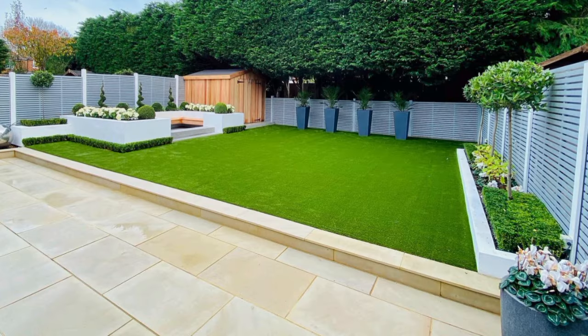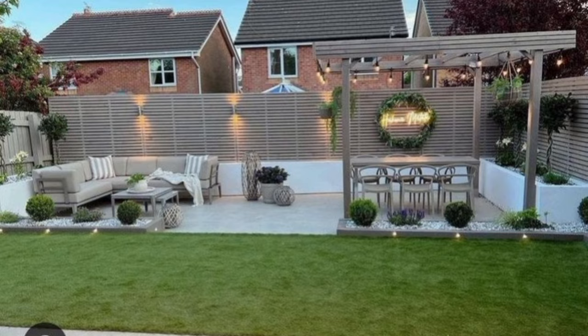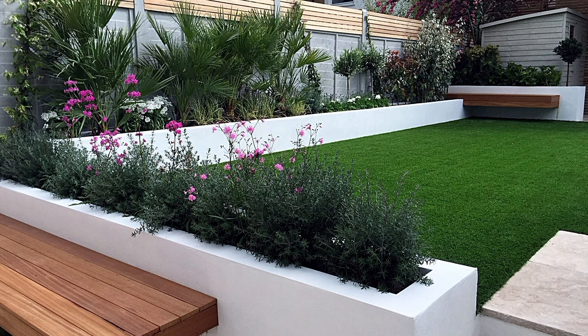In this backyard, squares of flagstones separated by ribbons of turf serve two functions: a bold garden walkway and mini patios that can handle additional outdoor seating.